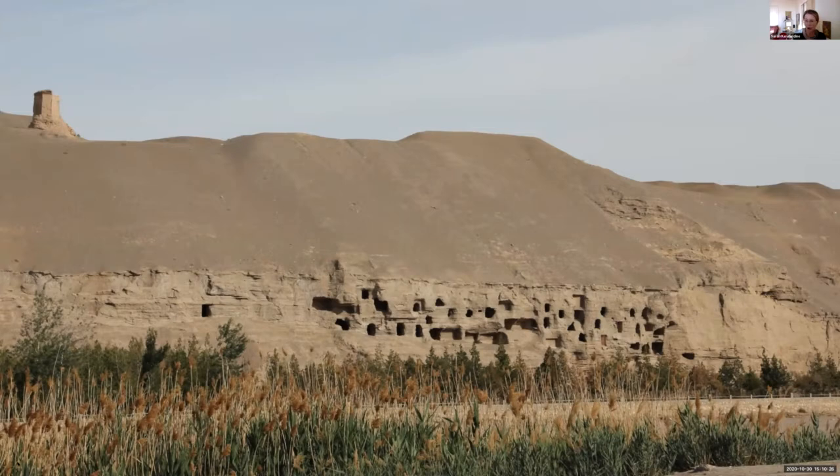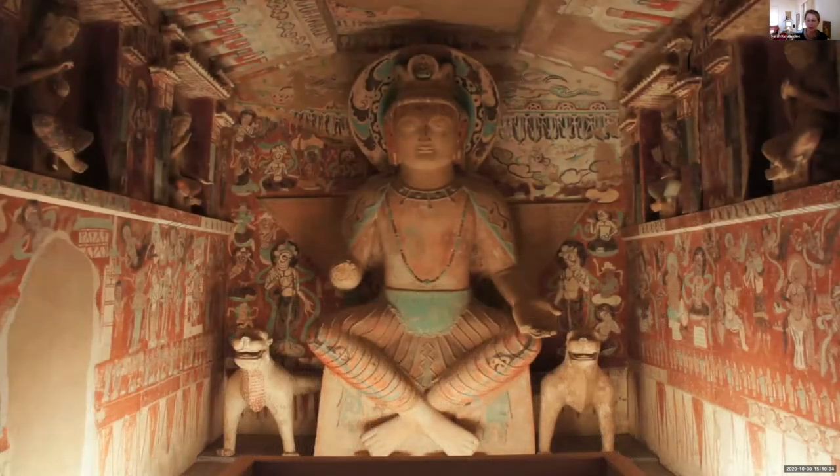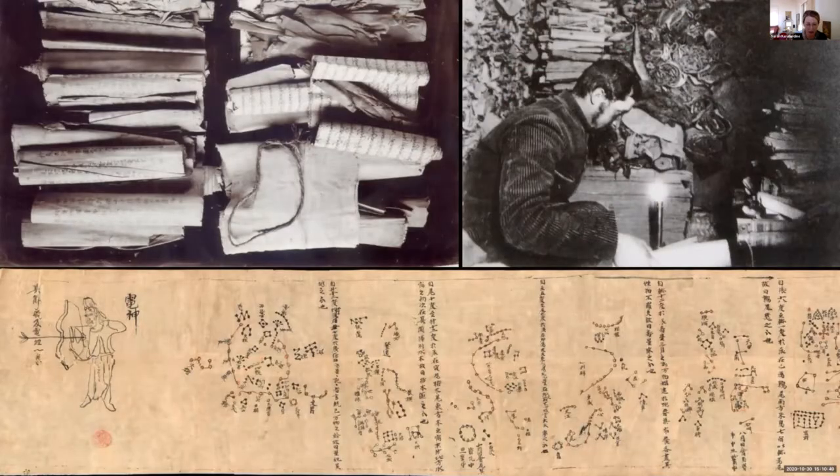The Dunhuang Caves in China consist of 492 caves carved into an escarpment, containing 45,000 square meters of mural paintings and over 2,500 statues crafted by Buddhist monks over 1,000 years. The library cave contained 15 cubic meters of manuscripts — now distributed across 18 countries and being digitally repatriated through the International Dunhuang Project run from the British Library. Among these documents were the oldest book in the world, the Diamond Sutra, and the earliest known depictions of Chinese constellations.